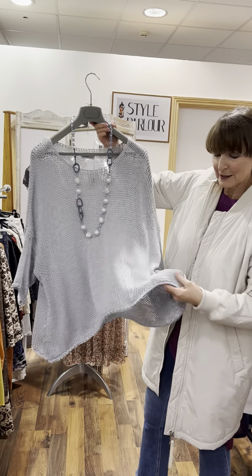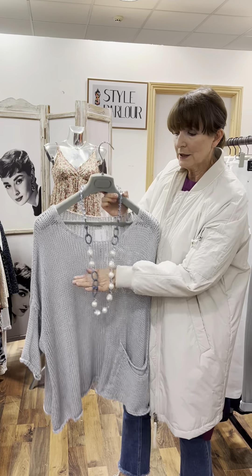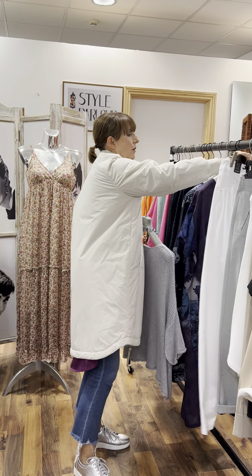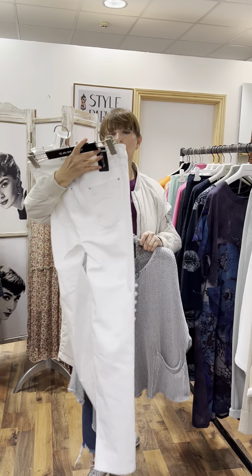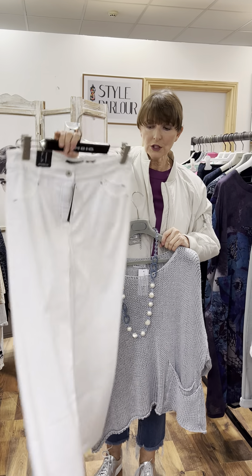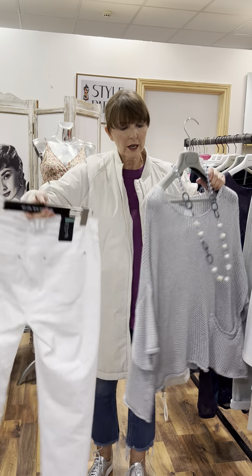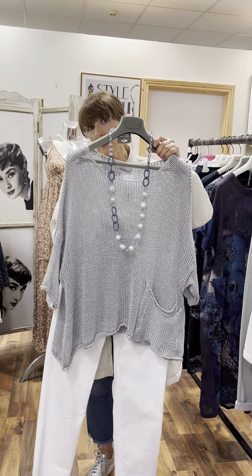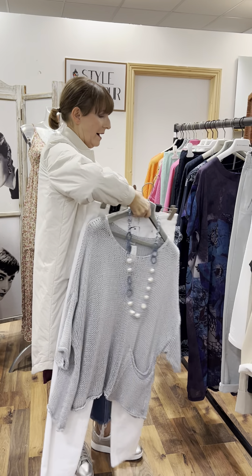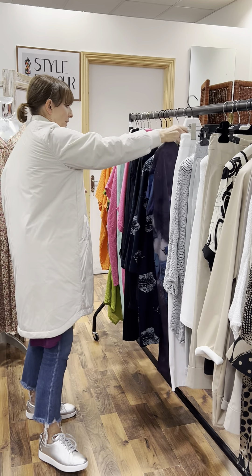Then we have another knit to show you — our two-pocket knit in a lovely shade of gray. Again, very nice piece, 100% cotton, free size, with a piece of jewelry at 34.95. Paired with a white pair of jeans — these are a size 16 at 125 euro, very good quality with embroidery and stitching detail at the back.